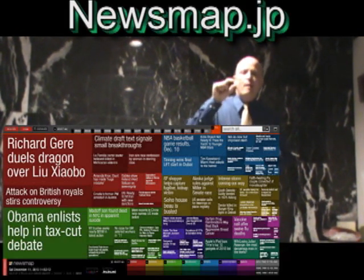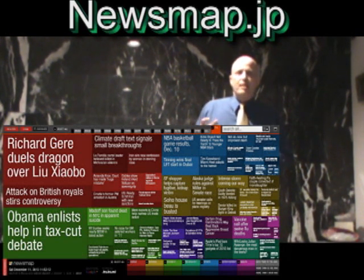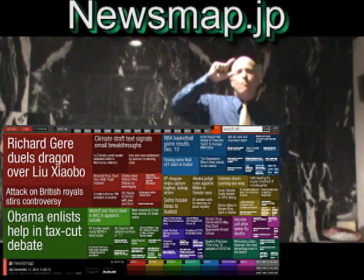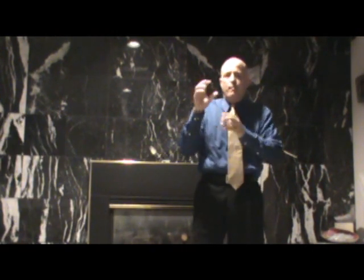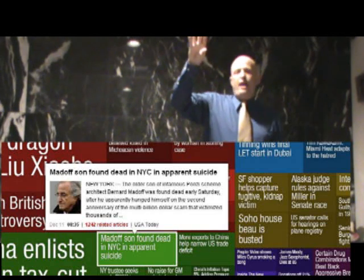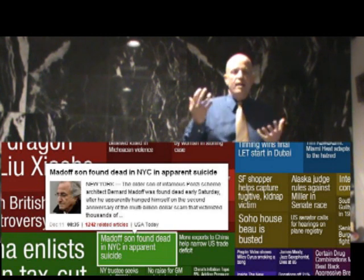Today's tip is a site — it's newsmap.jp. What it does is it brings up all the current news of the day, and depending on how big the box is, that tells you how popular that news article is. The little tiny boxes are not as popular, the bigger ones are more popular. When you run the cursor over them, it shows you the headline and the beginning of the article. So it's a really easy way to see what's going on.